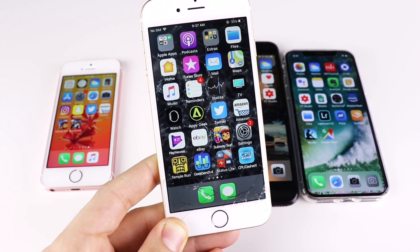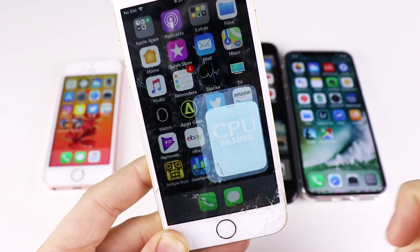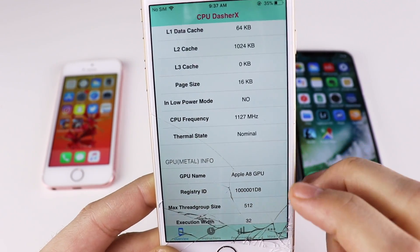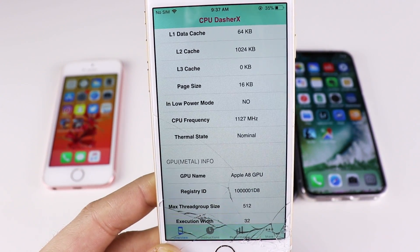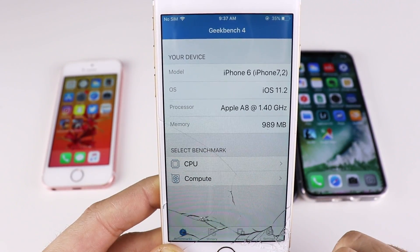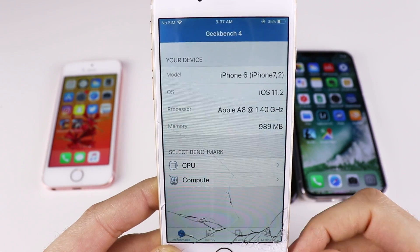There's an application called CPU-X, about 99 cents on the App Store, that will tell you your peak speed and what the processor is running at. Looking at the CPU frequency, my iPhone 6 has been constantly running at 1,127 MHz — that's 1.1 GHz. According to Geekbench, it's clocked in at 1.4 GHz, so Apple has definitely slowed this one down a bit — about 200 MHz slower than the iPhone 6's original clock speed.